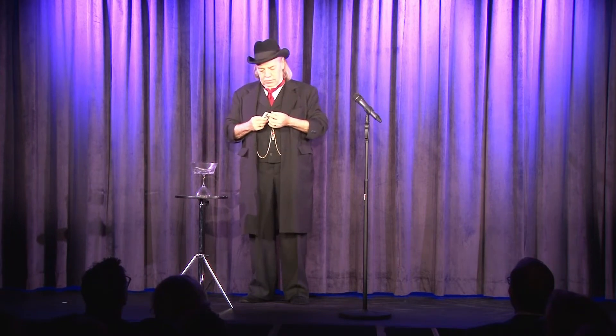The Six-Card Trick — we have one, two, three, four, five, six. Uh-oh! Somebody's been fooling with the props. It's not that funny.